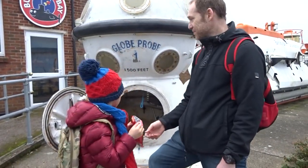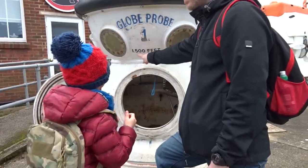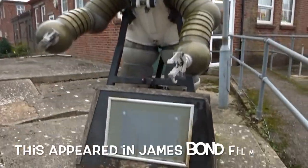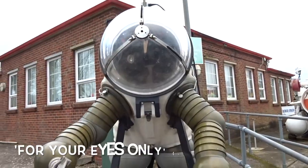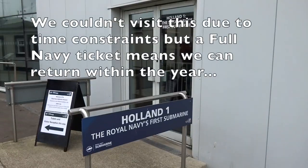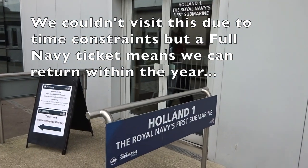What's this? A glow probe — 1,500 feet. And here's a diver suit. Cool. Holland 1 — the Royal Navy's first submarine.